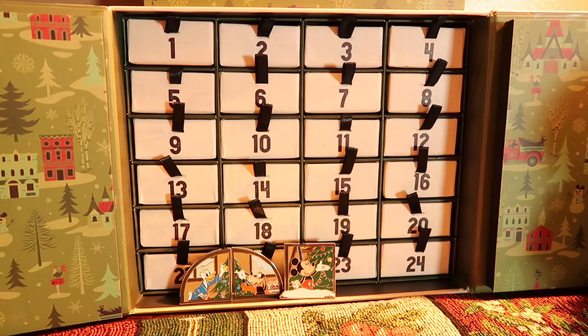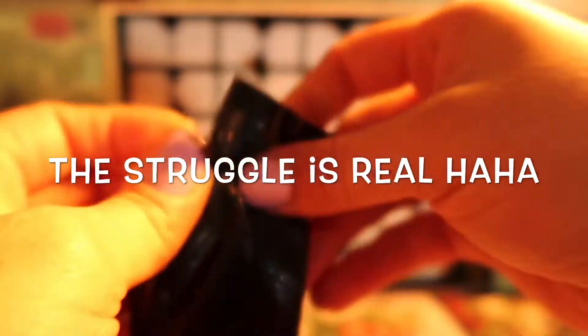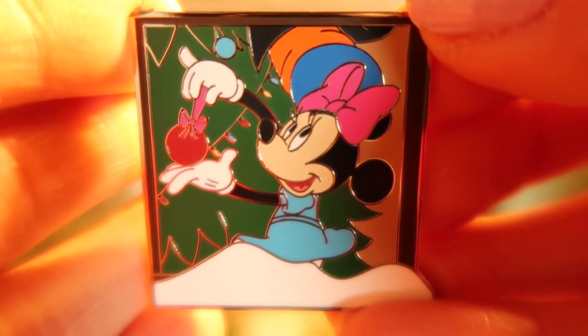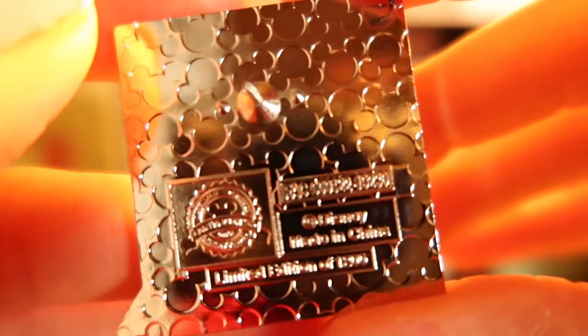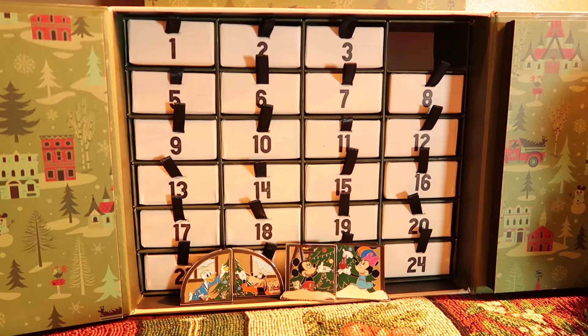Alright, let's see what's behind drawer number four. We have a little baggie — I see a pin! For the fourth pin, we have Minnie. She looks so cute. She's holding an ornament, ready to put it on the tree. Let's check out the back of that pin also — limited edition of 1,200. And that is the fourth pin from the first Holiday Window Set. I cannot wait to see what's behind drawer five, so let's come back tomorrow and check that out.